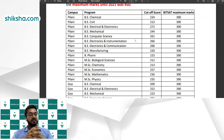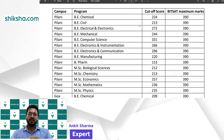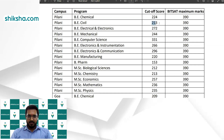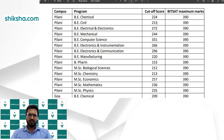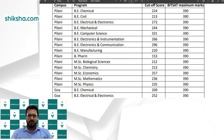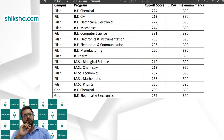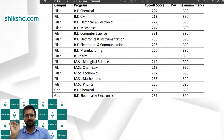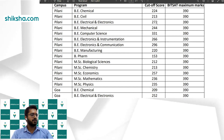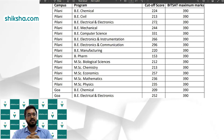An important point: there is no reservation in BITSAT — no caste certificate consideration. Whether SC, ST, or general, everyone needs to score 334 to 350 for top branches. Admission is purely on merit basis with no reservation-based cutoffs. Regarding placements, many companies visit BITS for all branches including civil. BITS has not released official placement statistics, but you can refer to their website for details on visiting companies.